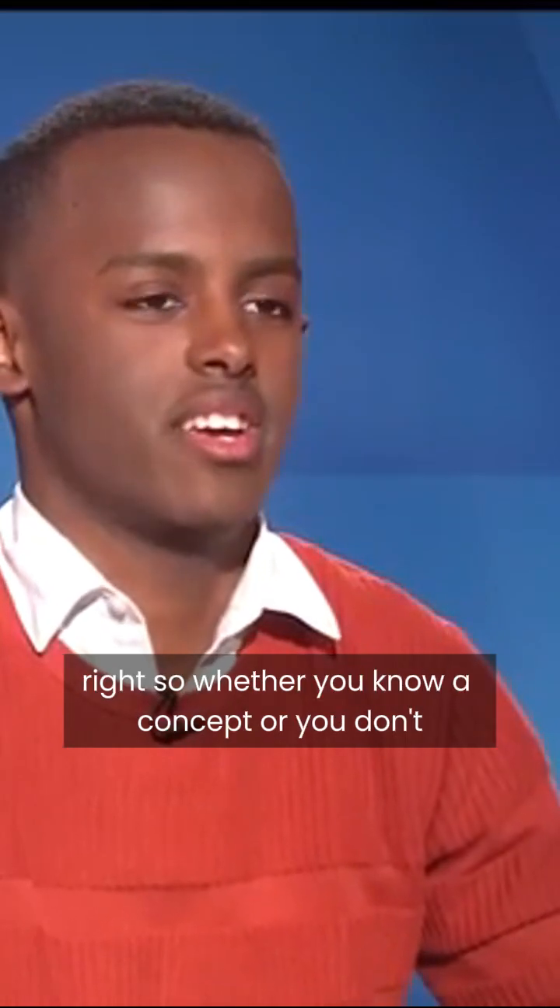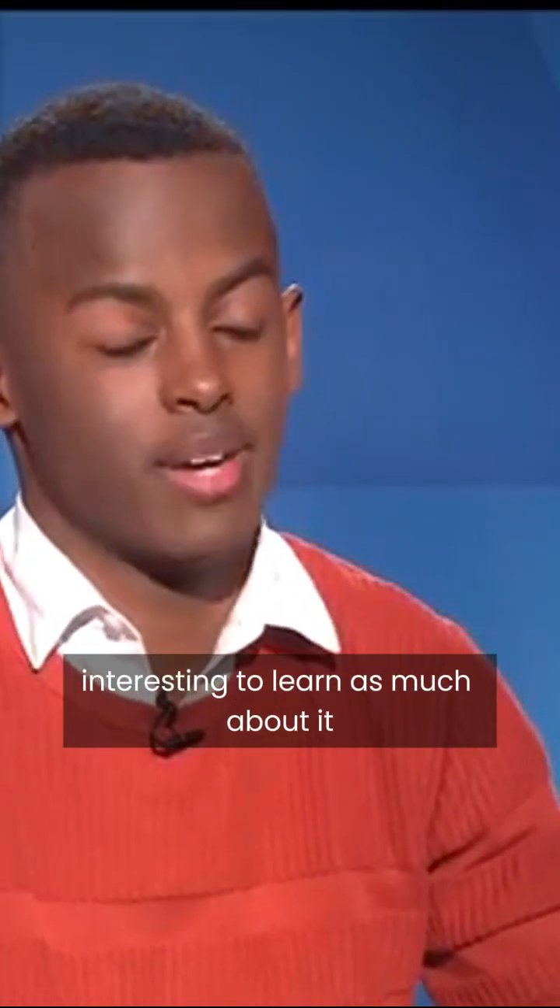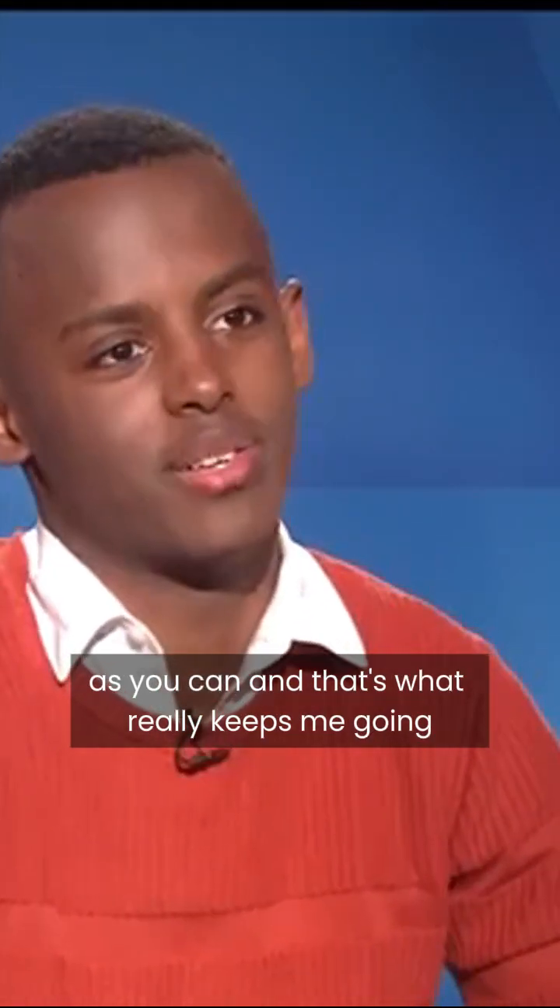The possibilities with science are endless. So whether you know a concept or you don't, it's always going to be interesting to learn as much about it as you can. And that's what really keeps me going.